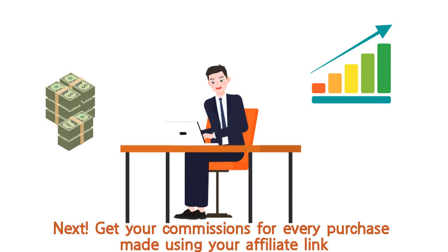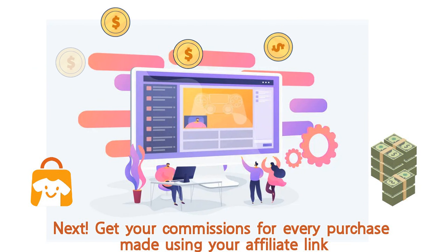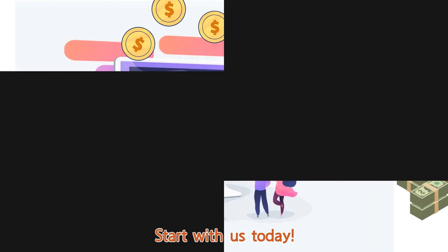Next, get your commissions for every purchase made using your affiliate link. No joining fee. Start with us today.